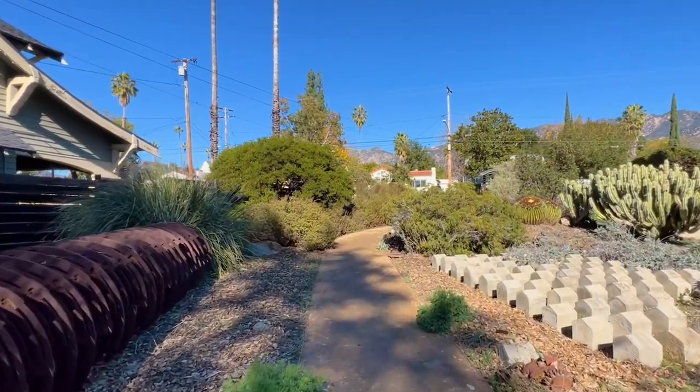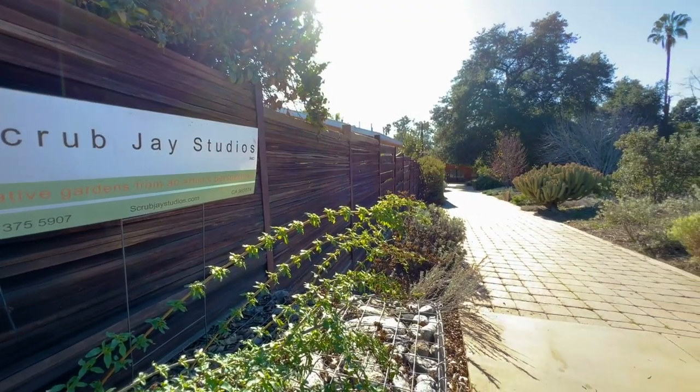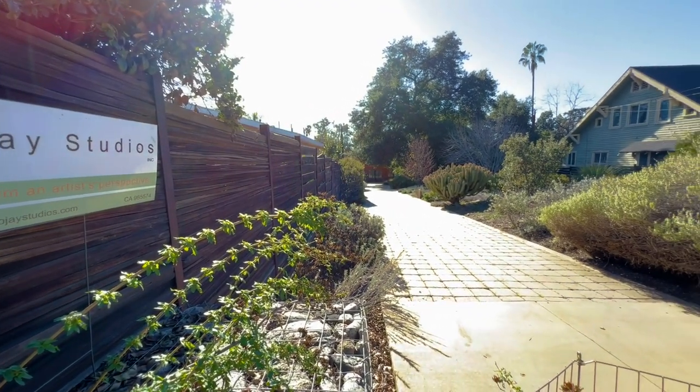Hi, I'm Karen Bonfili. And I'm Andreas Hessing. Welcome to our home and garden in Altadena, California. You can see behind us our beautiful San Gabriels. We're nestled in the foothills of the San Gabriel Mountains.